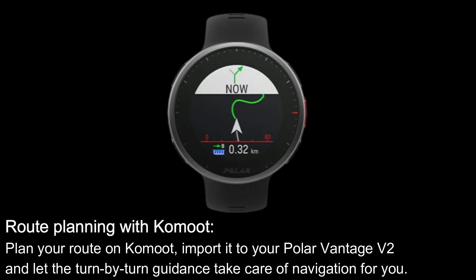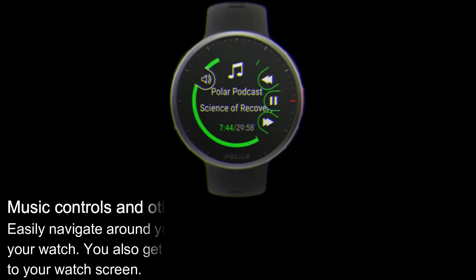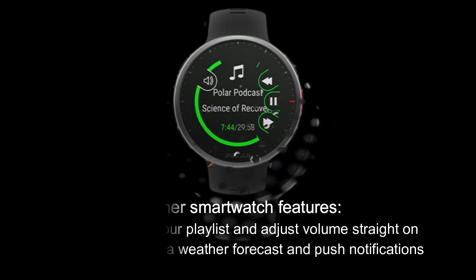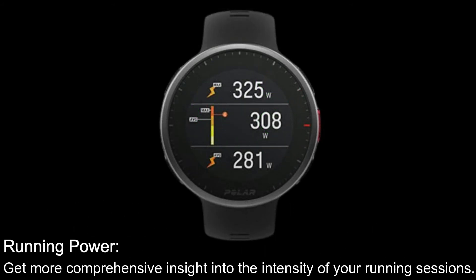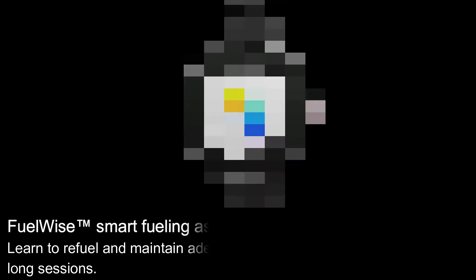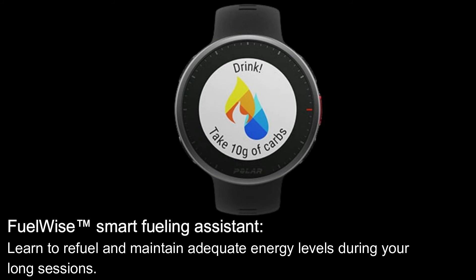Route Planning with Komoot: plan your route on Komoot, import it to your Polar Vantage V2, and let the turn-by-turn guidance take care of navigation for you. Music Controls and other smartwatch features: easily navigate around your playlist and adjust volume straight on your watch. You also get a weather forecast and push notifications to your watch screen. Running Power: get more comprehensive insight into the intensity of your running sessions. Sleep Plus Stages: follow your sleep stages and get insights into your sleep quality. FuelWise Smart Fueling Assistant: learn to refuel and maintain adequate energy levels during your long sessions.